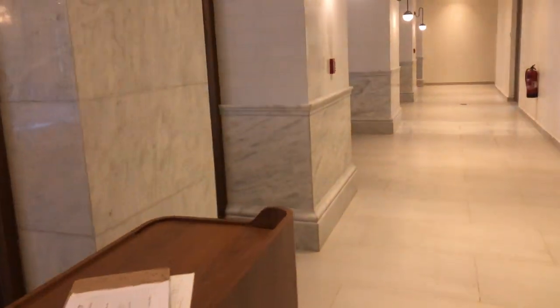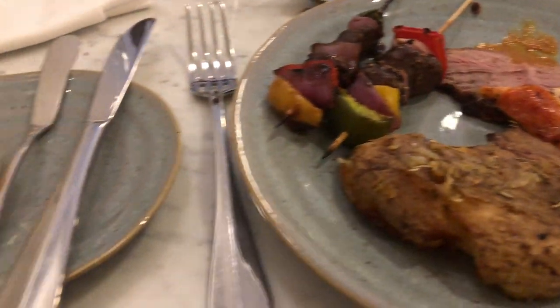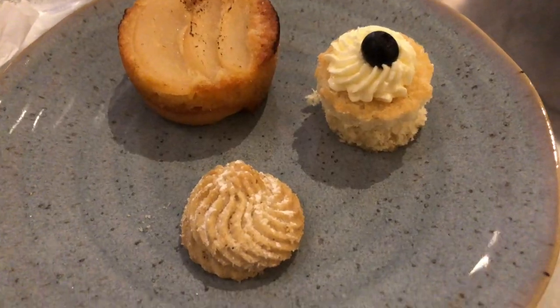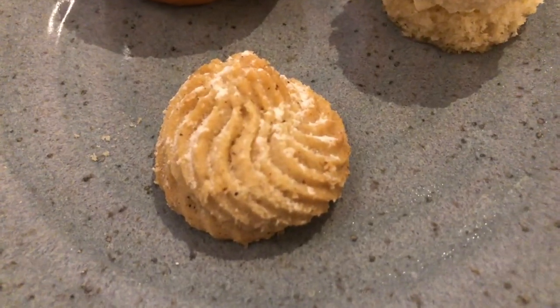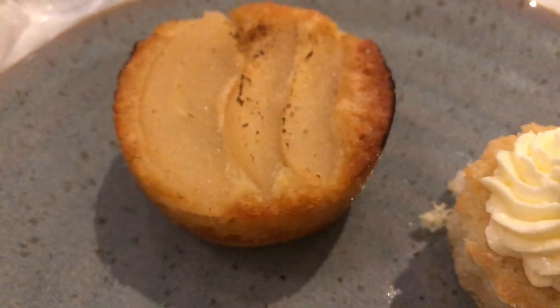We came in for dinner — I had peaks of lamb, beef, potato, and a roll. For dessert there was a spiced cookie, vanilla mousse cake, and a pear tart.